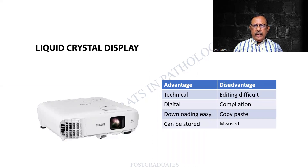This is the LCD - Liquid Crystal Display. The material can be downloaded and stored. The problem with this is that editing can be difficult. That is why most of the time you would have had someone downloading complicated work of somebody else and just explaining it - it can be misused rather than used. So that is an LCD projector.